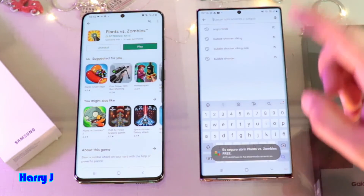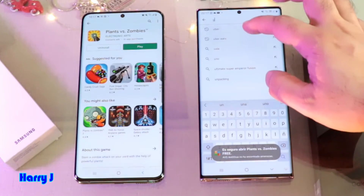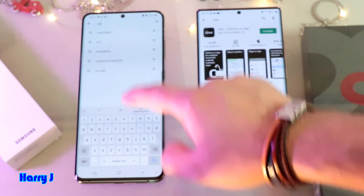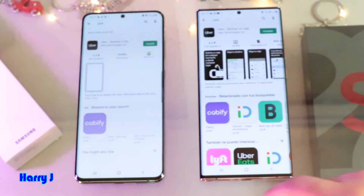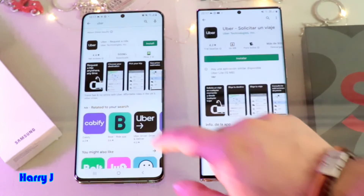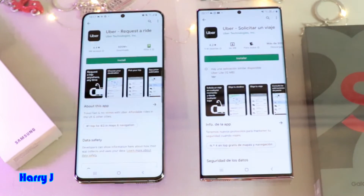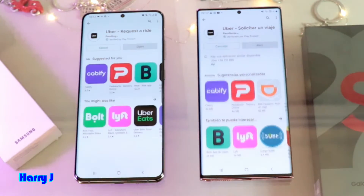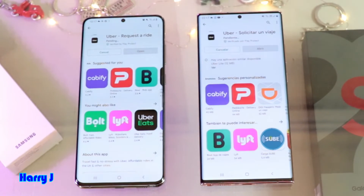We'll do one more check. I search Uber on both phones and hit install — one, two, three. Let's see in the app section if the Note 20 can do anything.